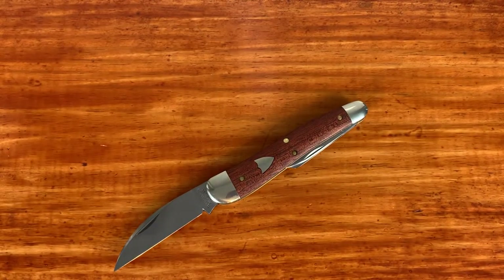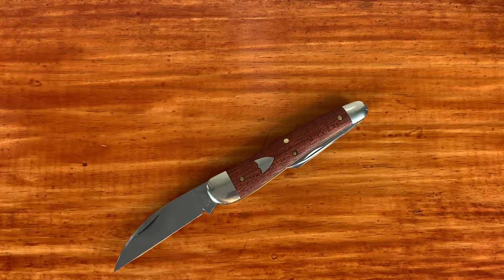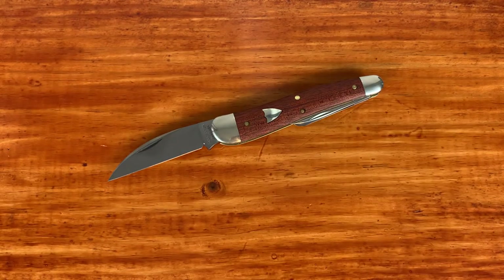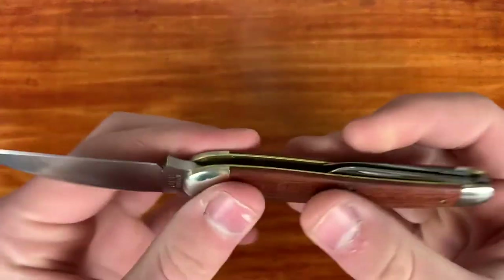This is actually my second GEC though. I recently got one of the Vipers off the secondary — I believe it's the 47, the model number — and it's the one in burlap micarta with the satin blade. I really like it but my birthday's coming up, so my family said they'd give me that, and I gotta wait to open it until my birthday.